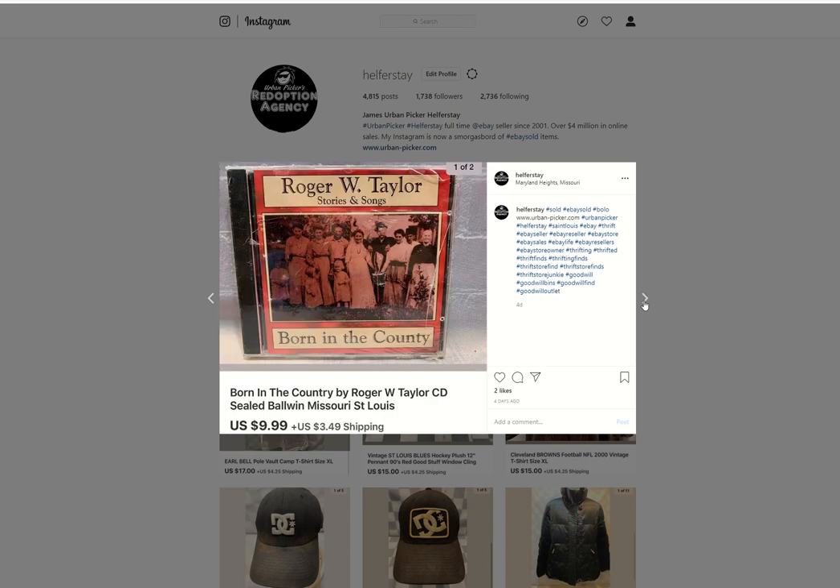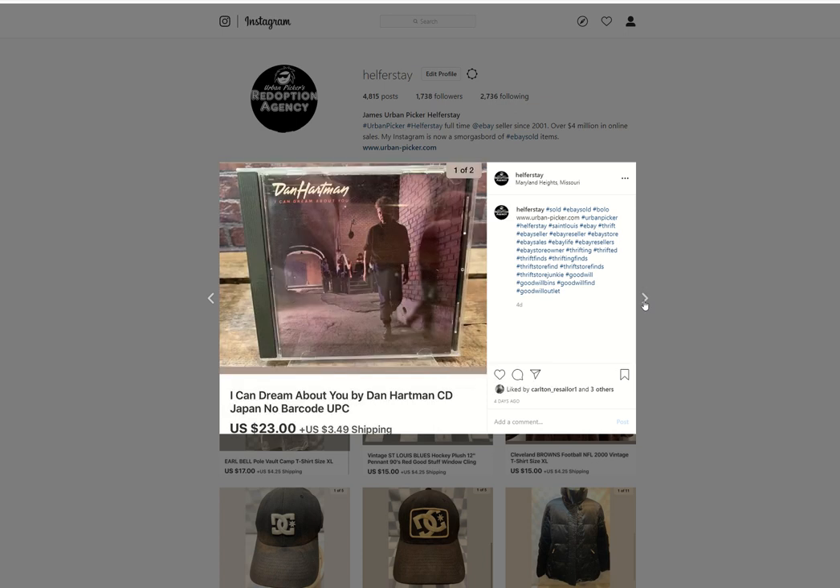Another CD from storage, sold for $9.99. Another CD from storage — this was Made in Japan, had no barcode on the back. Sold for $23.